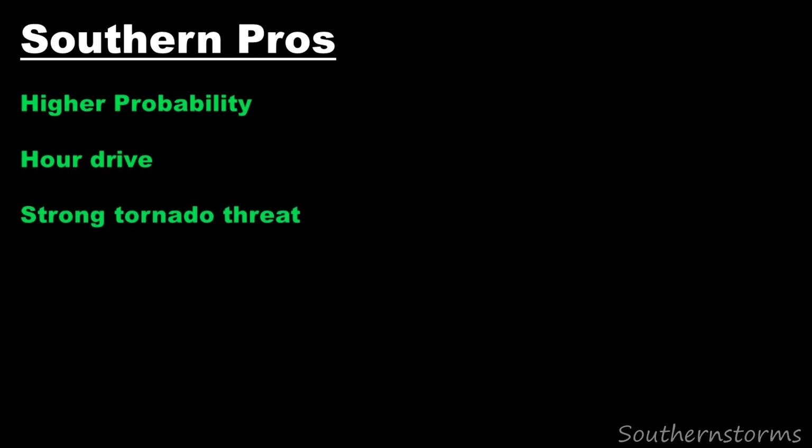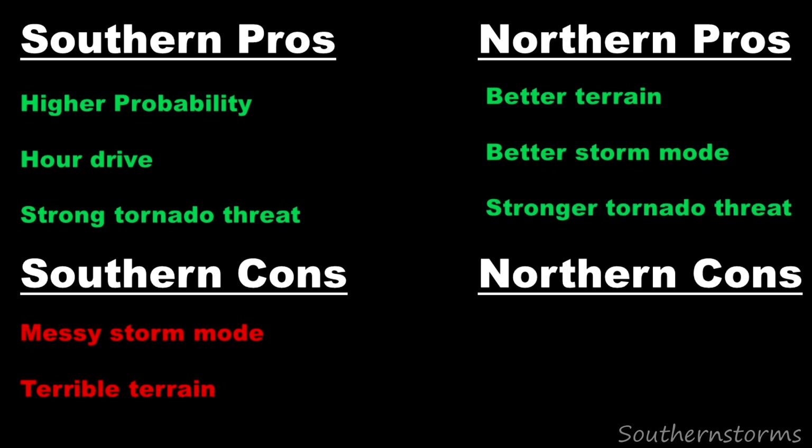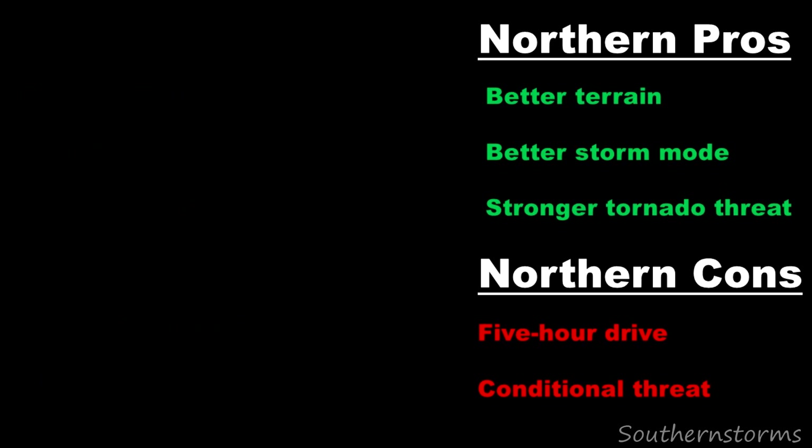The benefit of going with the Southern target is a much higher likelihood of tornadic storms, a shorter distance, and the atmosphere is still primed for strong tornadoes. However, the downside would be the possibility of storms clustering together, reducing the tornado threat, and the big problem — trees. East Texas offers extremely poor visibility. On the other hand, the Northern target had much better visibility on the Oklahoma plains, a more isolated storm mode increasing the tornado threat, and a more unstable atmosphere. But it was a much longer drive, and the biggest drawback was the threat was very conditional — if the morning precipitation didn't move out quickly enough, the atmosphere wouldn't destabilize in time. Despite this, I decided to take the risk and go with the Northern target, and boy did it pay off big.